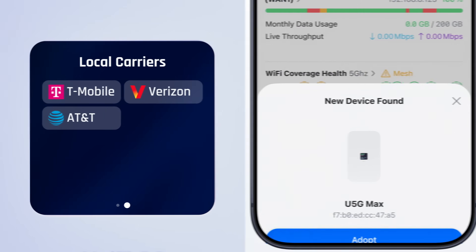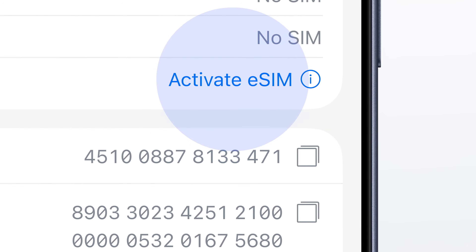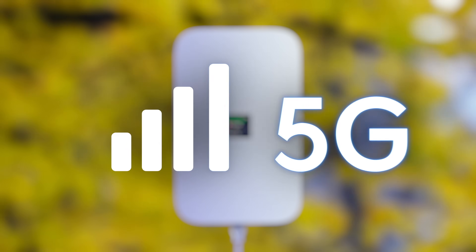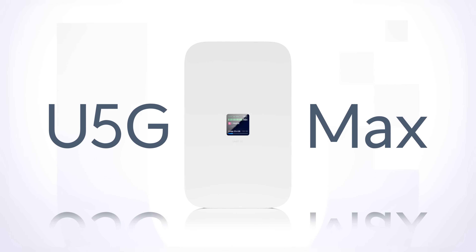We set out to build the world's sleekest, most versatile, and powerful 5G internet experience, starting with the UniFi 5G Max.